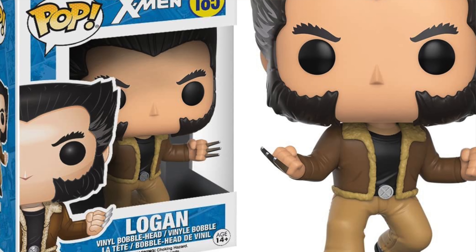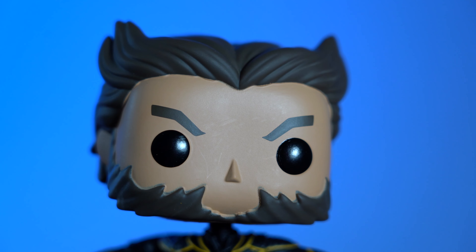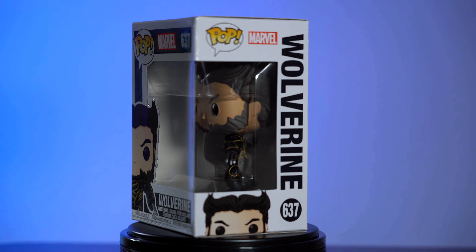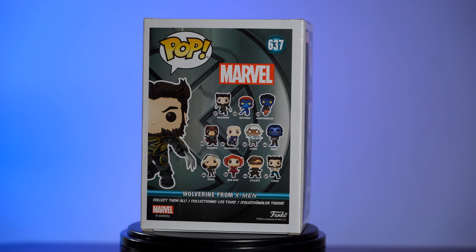I have one of the Funkos that came out maybe a couple years ago. What makes this one different is definitely the facial features — it looks just like him. I definitely would recommend it if you love the X-Men line. You're not going to be disappointed.